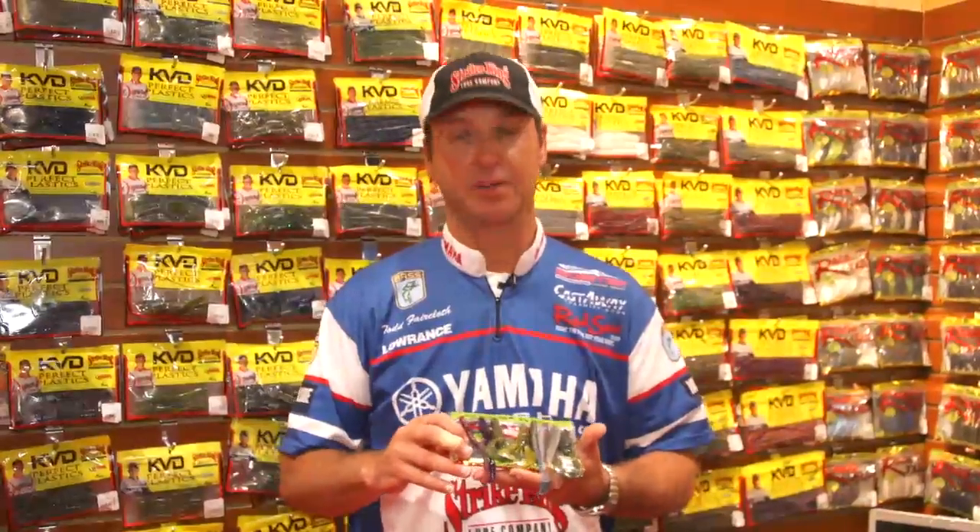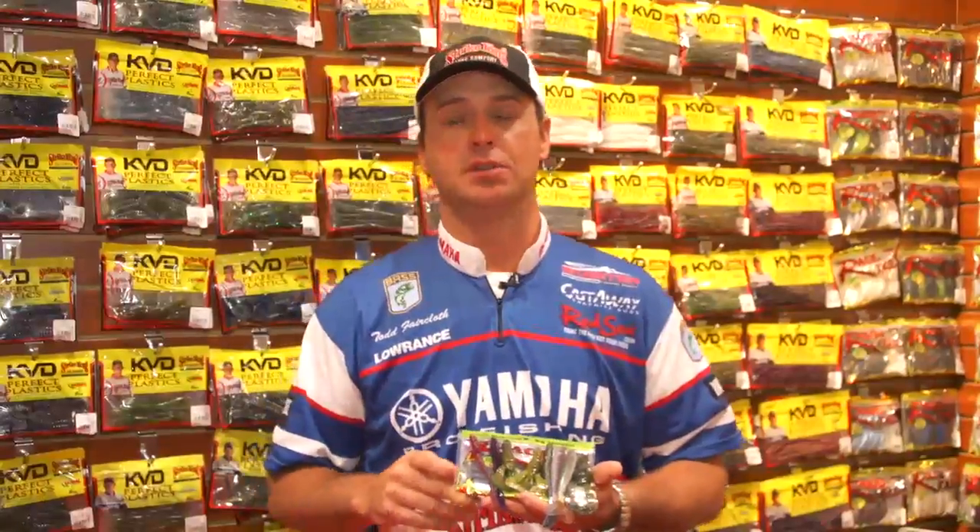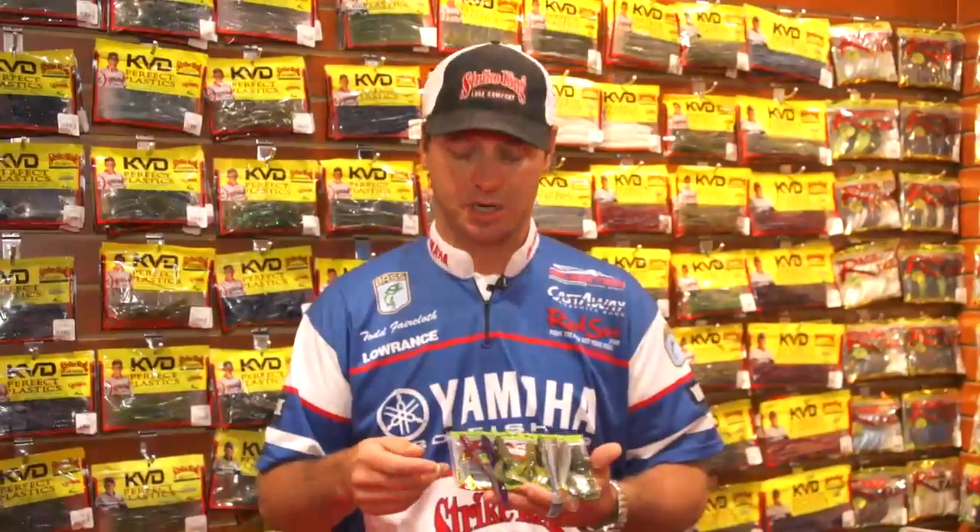Hey folks, here at the 2013 ICAST at the Strike King Booth. My name is Todd Faircloth. Strike King's got a long, extensive line of soft plastics and we've added some new colors this year.